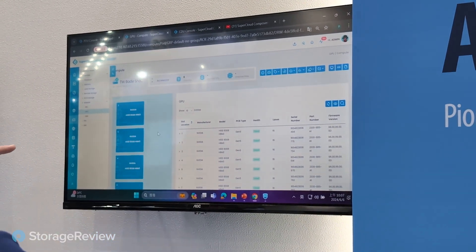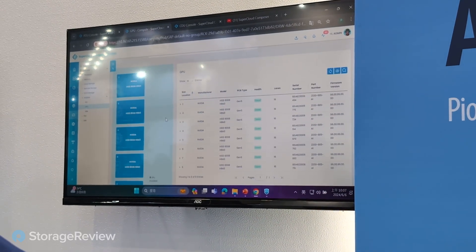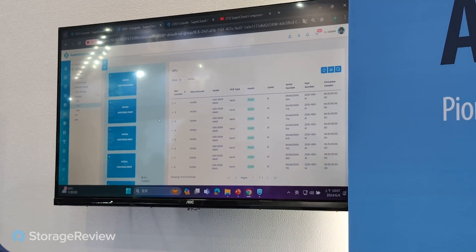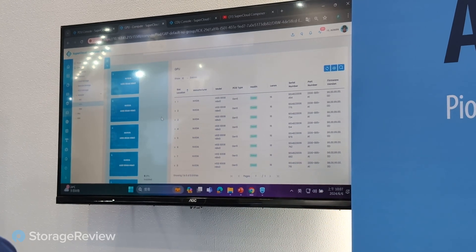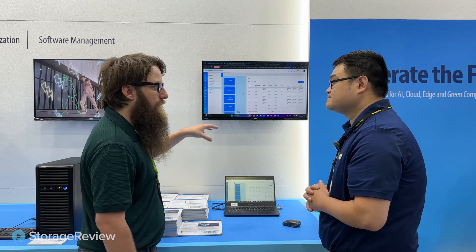I can see the H100 — it looks good and healthy. It's connected fine. There's no problems with my baseboards, no problems with my cooling. Traditionally, if you want to monitor or manage your GPU server you need to open your chassis. This software allows you to remotely measure your resources. You could go from the rack level all the way down into a single server.